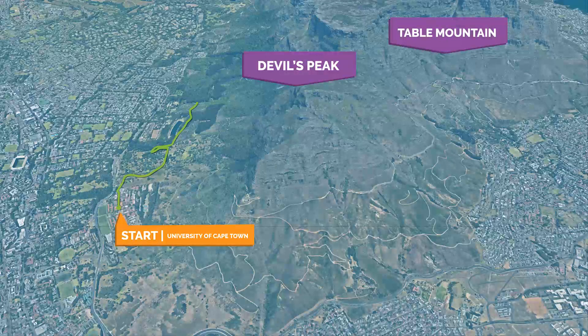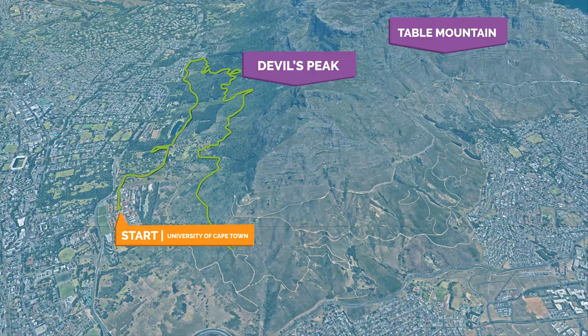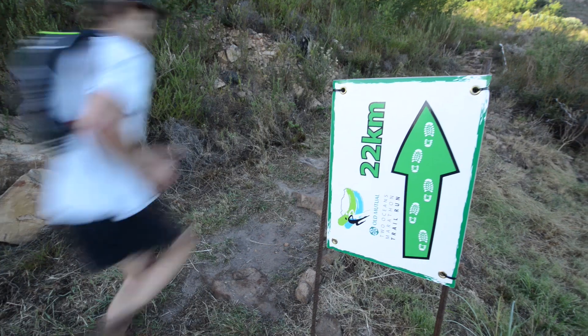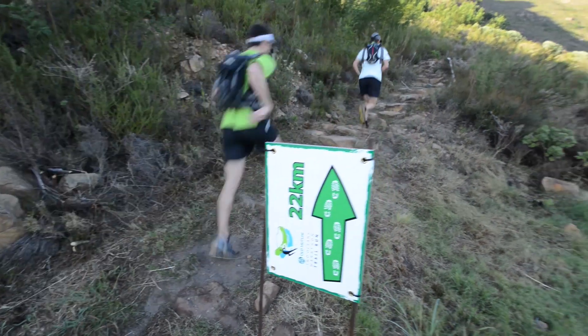If ever there was a race of two halves, the Old Mutual Two Oceans 24km trail run is it. It presents two faces, different in almost every respect. Both are beautiful and challenging, but it's the second half of the race that throws the main obstacles your way.